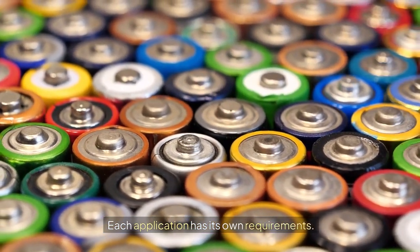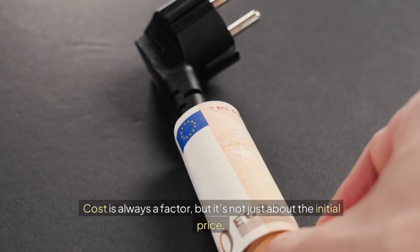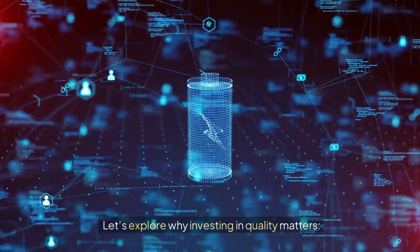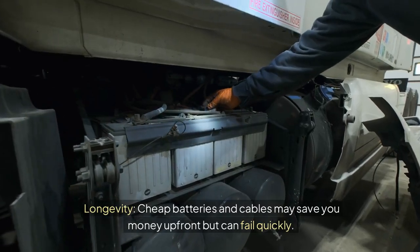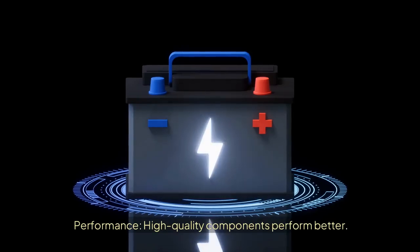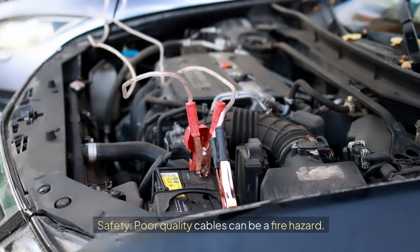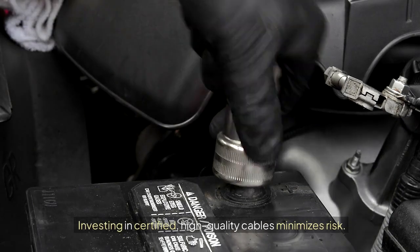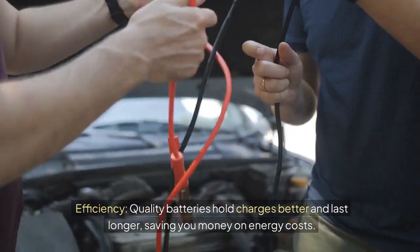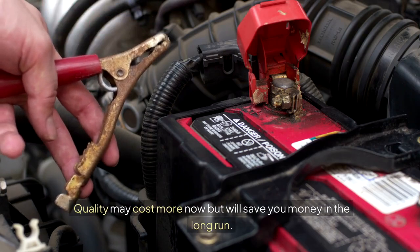Each application has its own requirements, and understanding where and how you'll use the battery and cables will help you make the right choice. Cost is always a factor, but it's not just about the initial price. Cheap batteries and cables may save money up front but can fail quickly — investing in quality means fewer replacements and repairs over time. High-quality components provide consistent power, handle stress better, and are more reliable. Poor-quality cables can be a fire hazard, so investing in certified, high-quality cables minimizes risk. Quality batteries also hold charges better and last longer, saving money on energy costs — think about the long-term savings, not just the initial cost.